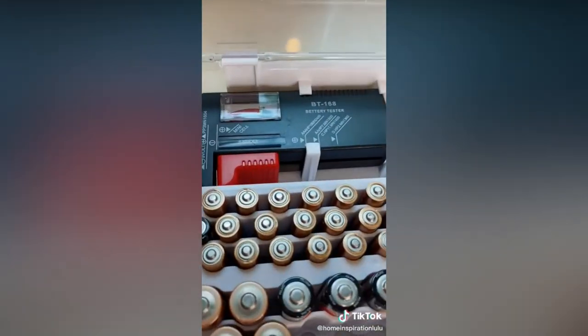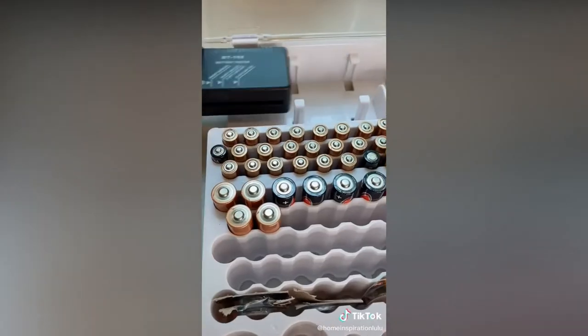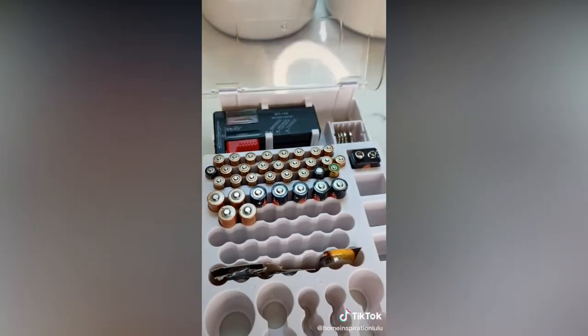This battery pack is perfect for organizing all your different types of batteries, keeping them in place, and it even comes with a battery tester that allows you to see if the battery still has any life left.